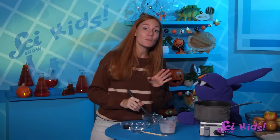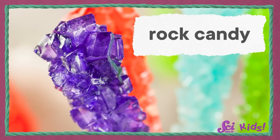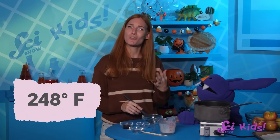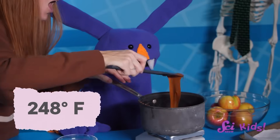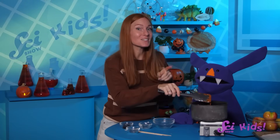Why stop stirring? Remember when we made rock candy? If you keep stirring, the sugar will start to form crystals. In rock candy, that's the right direction, but in caramel we want it smooth and creamy, not crunchy. After the mixture reaches about 248 degrees Fahrenheit, stop stirring. Look — it's happening! The proteins and sugars are reacting because of the heat — our caramel is turning brown!